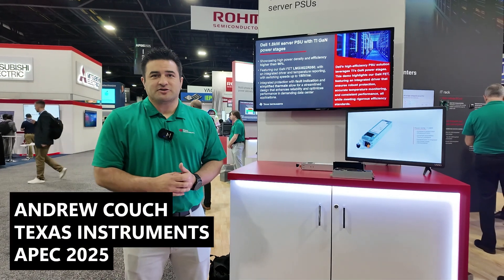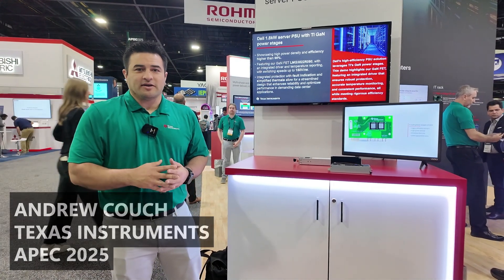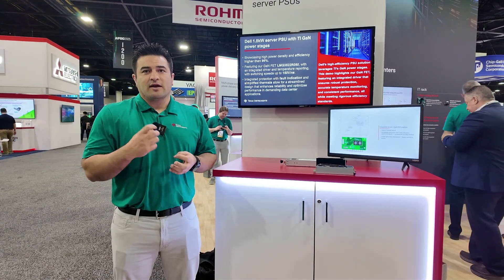My name is Andrew Couch, I work in marketing applications at TI, and today we're introducing our LMG3650, which is an industry standard tool package with TI integrated GaN and gate driver.